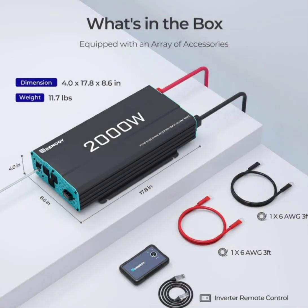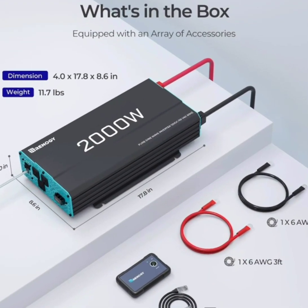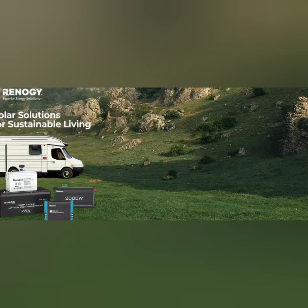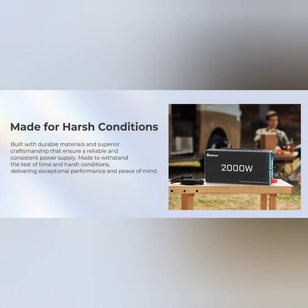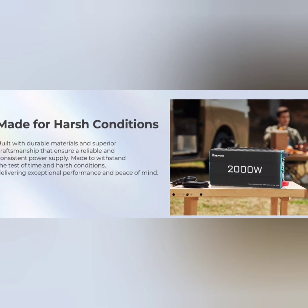Pure Sine Wave Output provides clean, stable, and high-quality AC power, similar to the power from the grid, ensuring the safe and efficient operation of sensitive electronics and appliances.